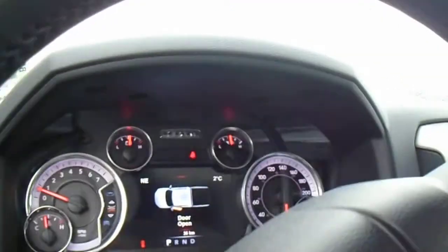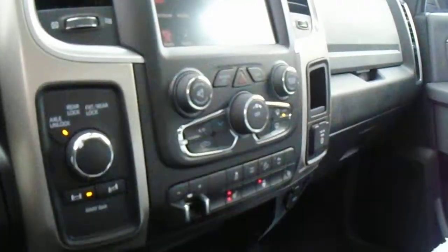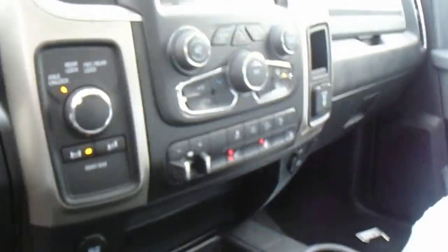Here's your interior — digital dash setup. It's got your 8.4 inch screen, trailer brake, heated seats, heated steering wheel, sway bar control. This thing has the cloth bench seats.